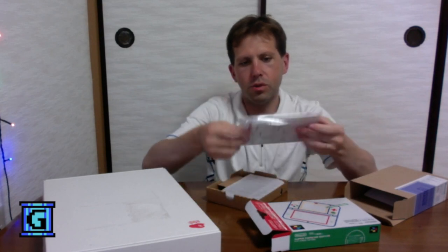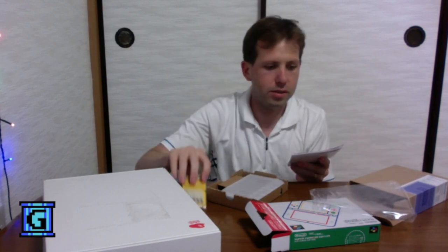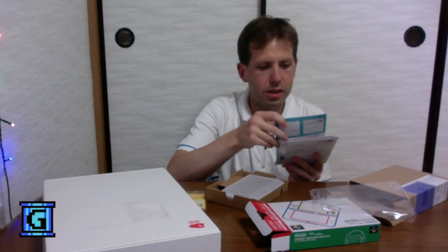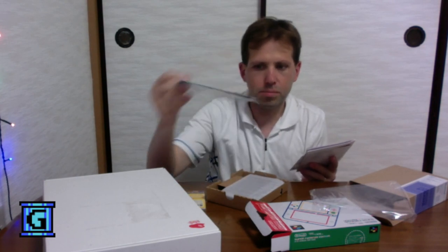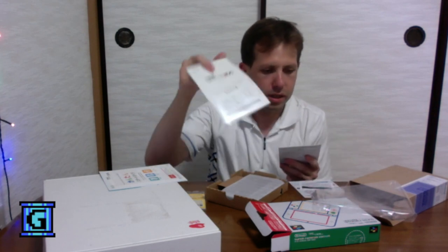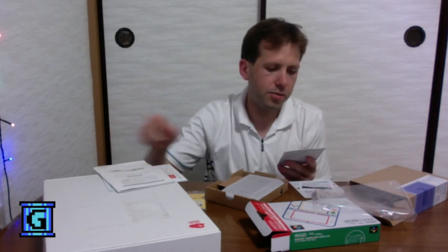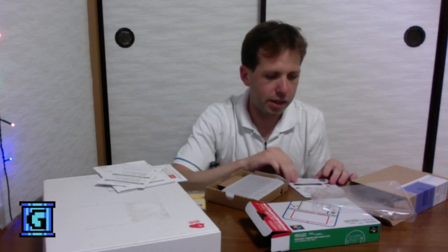Of course we have the documentation. We have a couple AR cards here, and we have the basic 3DS start guide, safety guide, the instruction manual is here, and a phone number for support is also here if you want to try that.